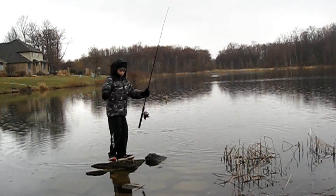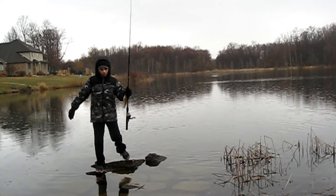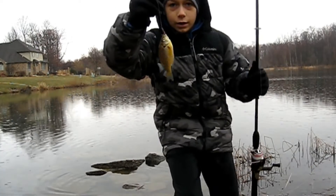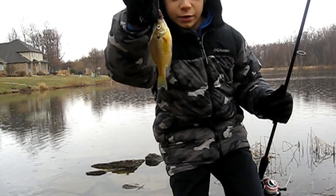I'm just going to fall down. There we go. Another beautiful little sunfish right there.